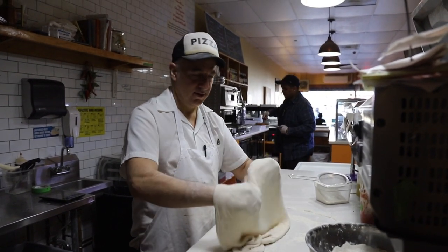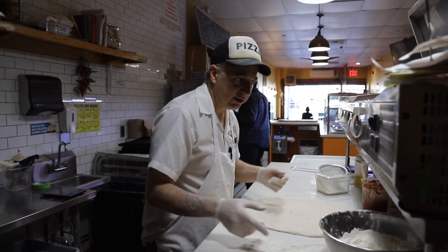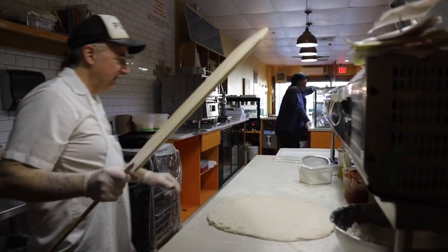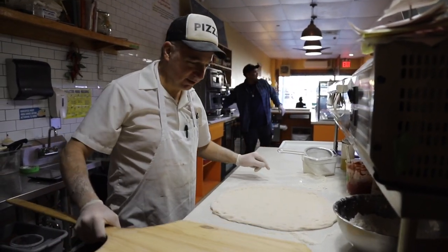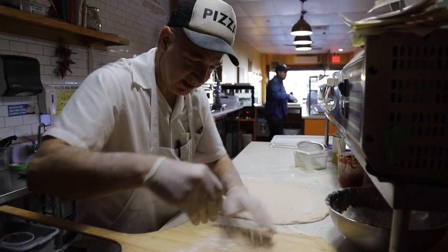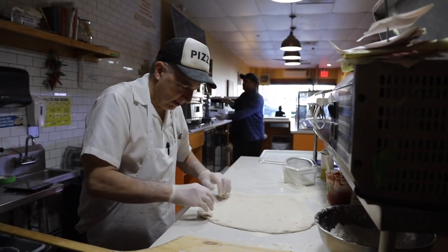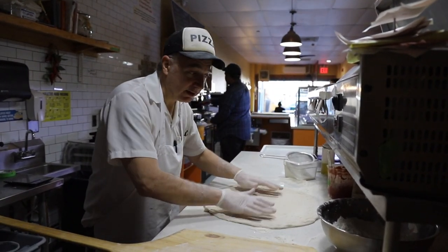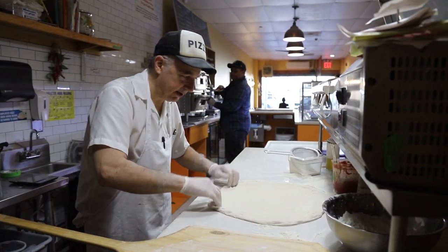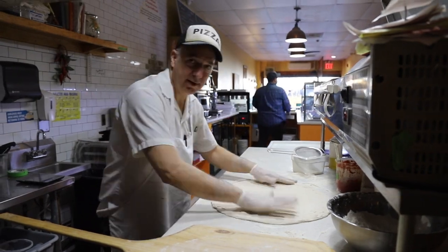Dave also makes an amazing round pie that he created so that he could have slices to sell in between working on his squares. Dave fell in love with square pizza while visiting Italy, and although he has a background working at prestigious Italian restaurants and making Neapolitan pizzas, opening his own shop was a pizza dream come true.